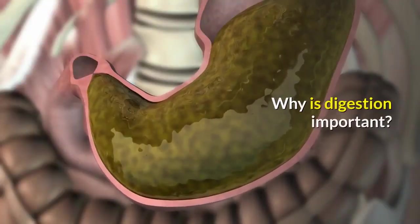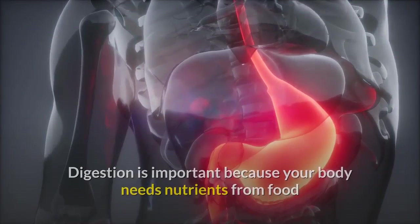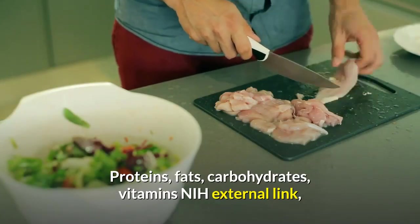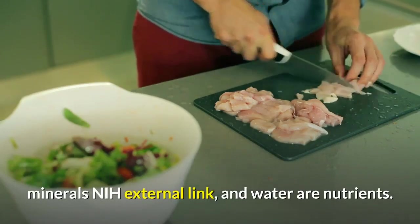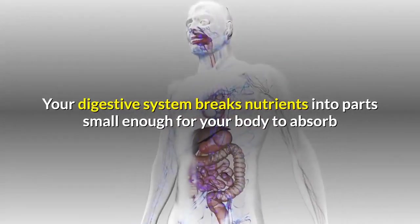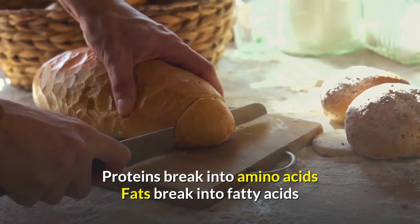Why is digestion important? Digestion is important because your body needs nutrients from food and drink to work properly and stay healthy. Proteins, fats, carbohydrates, vitamins, minerals, and water are nutrients. Your digestive system breaks nutrients into parts small enough for your body to absorb and use for energy, growth, and cell repair.